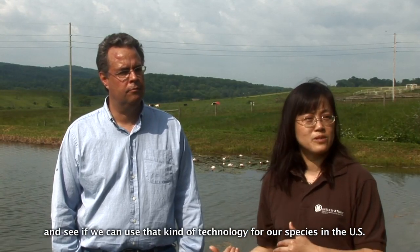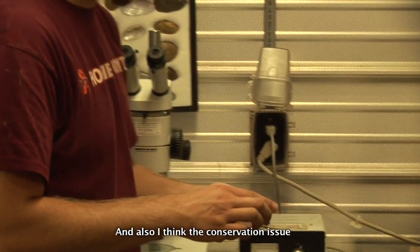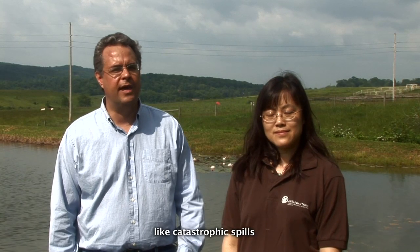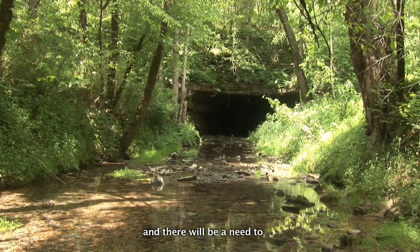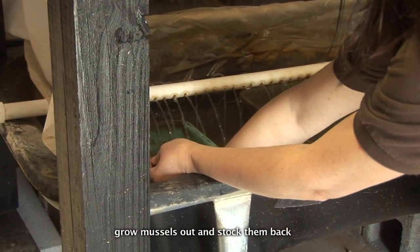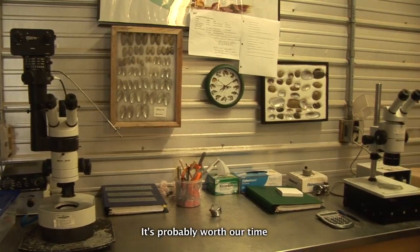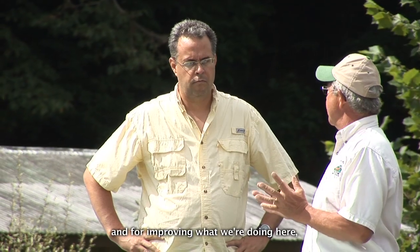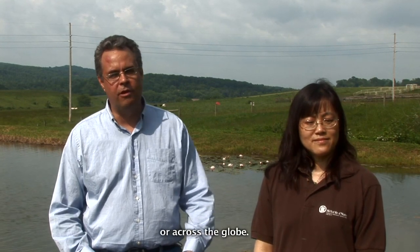We're looking to do that kind of work maybe in the future and see if we can use this kind of technology for our species in the U.S. I think conservation is a global issue — it's not just the U.S. We will always be facing things like catastrophic spills where rivers will be affected, and there will be a need to grow mussels out and stock them back to replenish populations. It's probably worth our time to explore all possibilities for learning and improving what we're doing here, whether that requires a trip to the next state, just down the road, or across the globe.